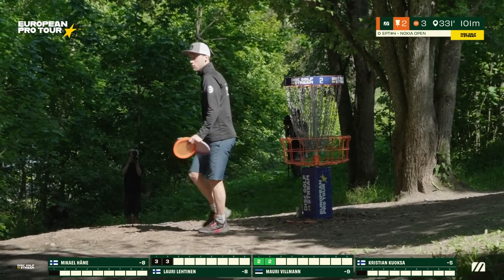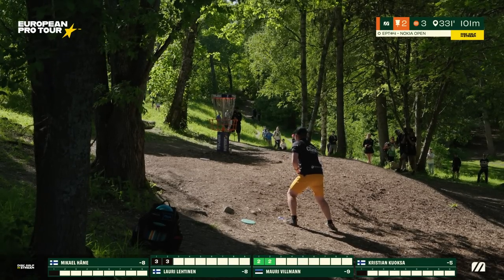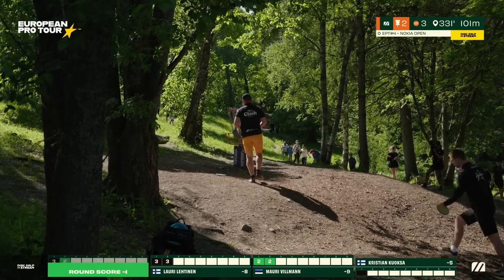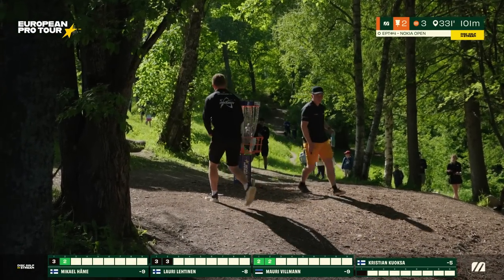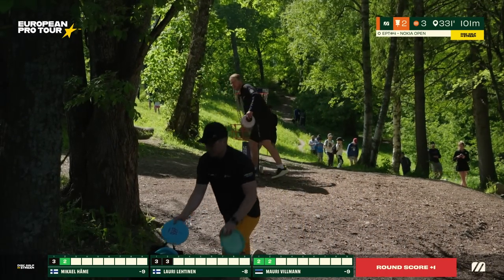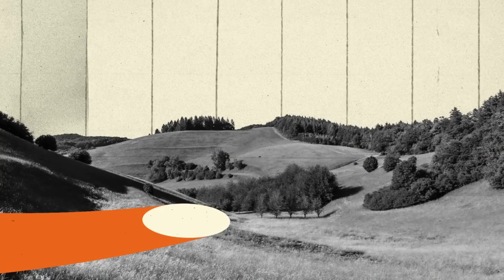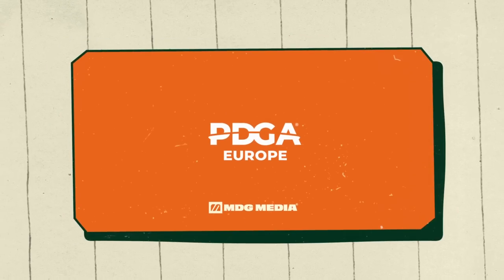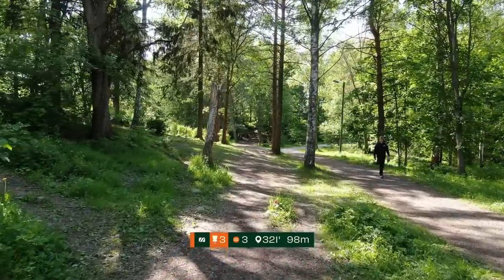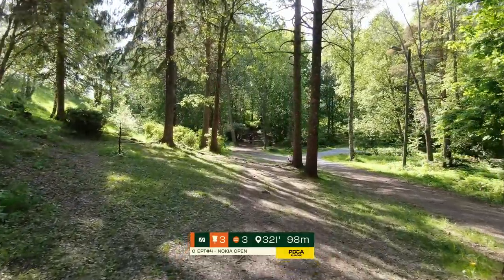He's actually leading the world in birdie rate right now — 54%. Can you believe that? He's good, man. Miko with a great birdie as well, that was solid. Mauri should play in the States — we wish he'd have some chance to win here in Europe too. Hole 2 averaging 2.97, right around par, 22% birdies. Here we are on hole three.